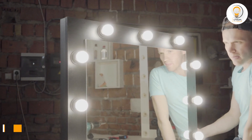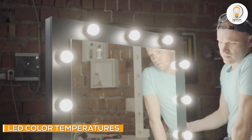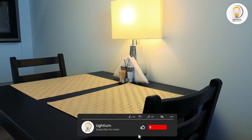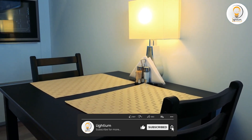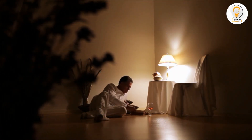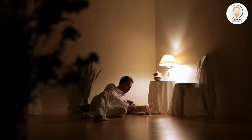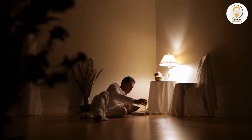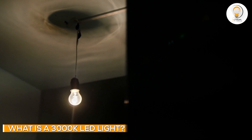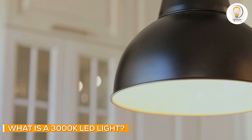LED lights come in a range of color temperatures, each of which can affect the overall look and feel of a space. Color temperature is measured in Kelvins (K) and indicates the hue of a light source. A higher color temperature means that the light appears whiter and cooler, while a lower color temperature means that the light appears warmer and more yellow.